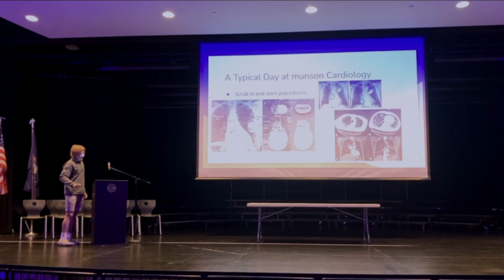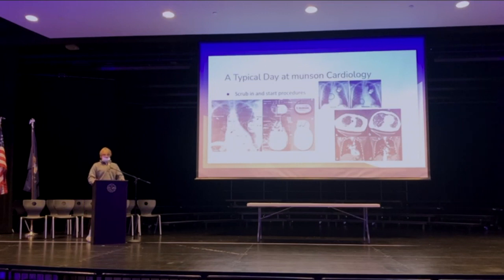Here are some more pictures — you can see the pacemaker. Sometimes if the person's heart is really unstable, they need a third lead. That procedure can take anywhere from three to five hours, just because that third lead needs to be in the perfect place in order to support the heart.